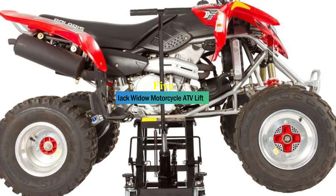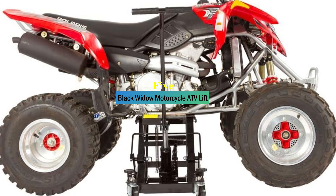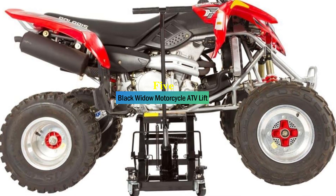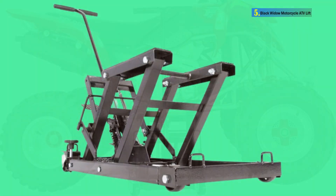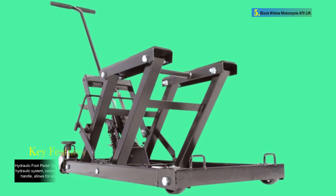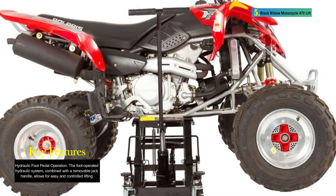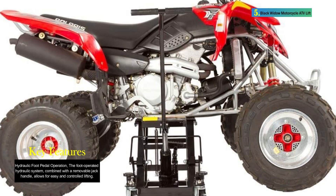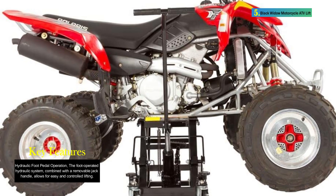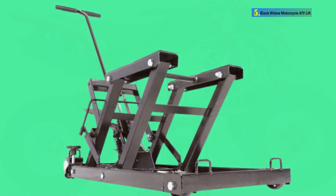Number 5: Black Widow Motorcycle ATV Lift. The Black Widow foot-operated motorcycle or ATV lift jack stand is a versatile and robust lifting solution designed for motorcycles, ATVs, and other power sports vehicles. With a load capacity of 150 pounds and a maximum lifting height of 15.75 inches, this hydraulic jack stand provides a reliable and convenient way to perform service and maintenance on a variety of power sports machines.